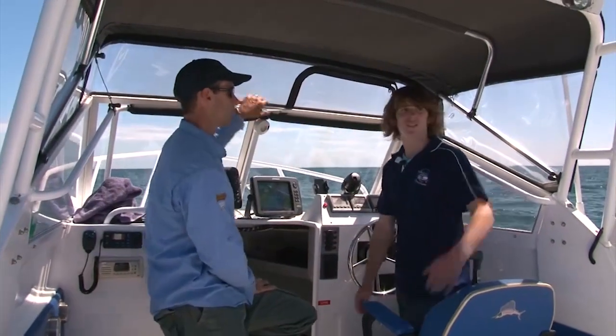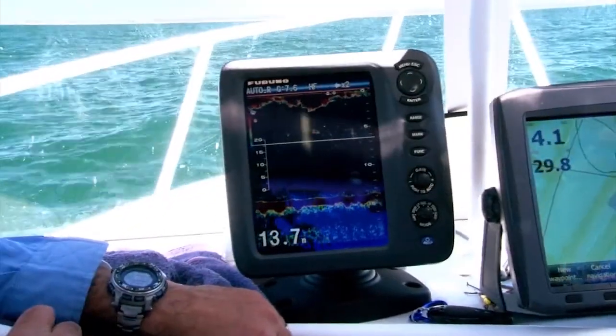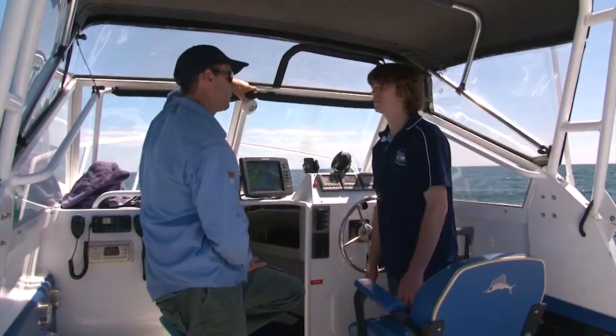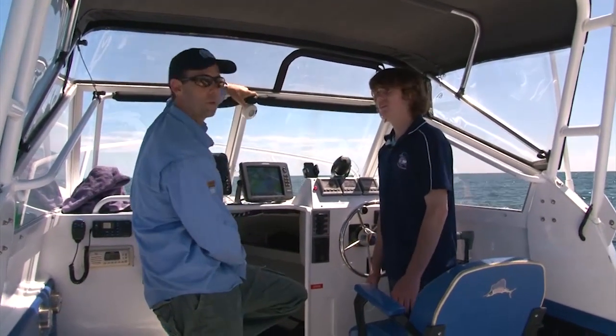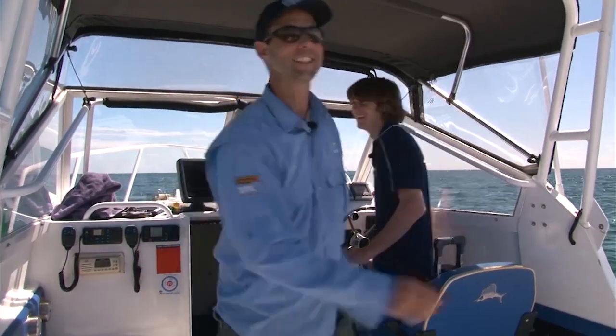We're 13 to 14 metres straight out the back to where our fish were. We've let out a bit of burley, and on the screen we're marking a few fish now. It's going to be good — if you'd failed that task I was going to go find another charter operator anyway. Let's go fishing.